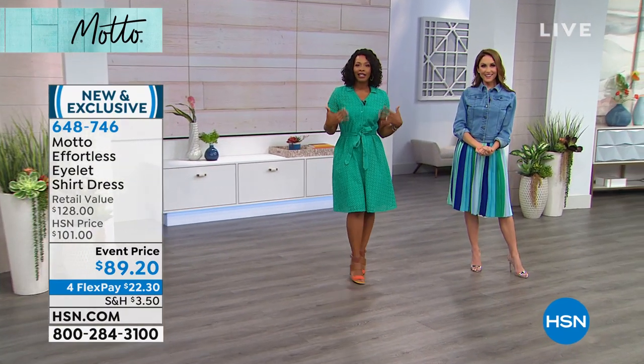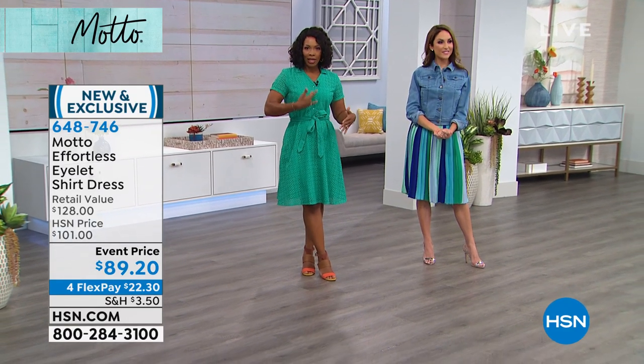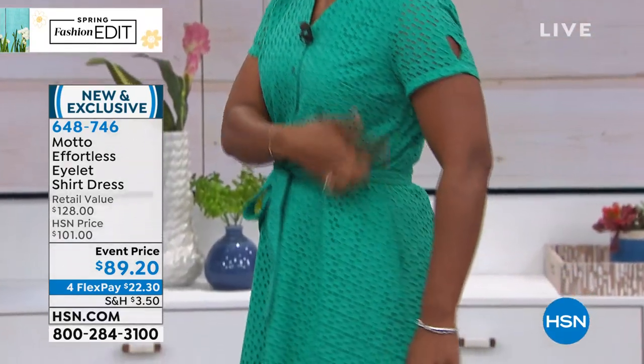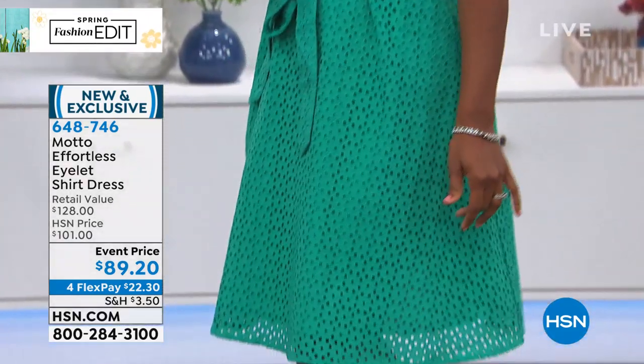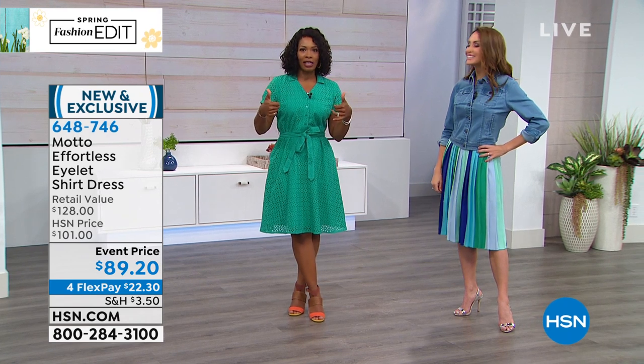So this dress is a beautiful eyelet dress. I'm wearing the jade, but it also comes in cobalt blue. What's great is that there are buttons right here along the top, but then there is a zipper — it's so hidden, it took me a minute to find it. We have it for you in sizes 2 through 24 women's. There's no stretch in here, so I would say go up one size to get a great fit.